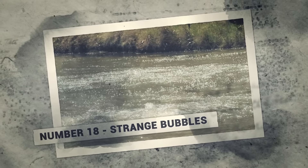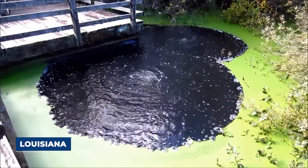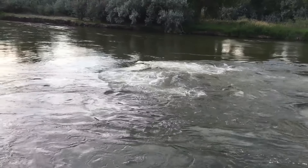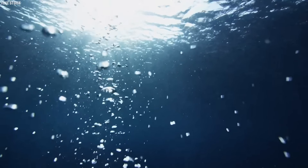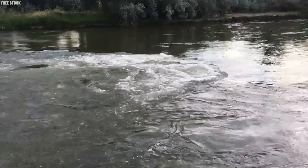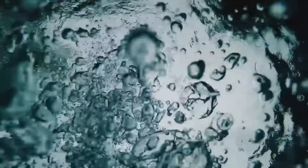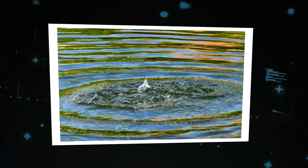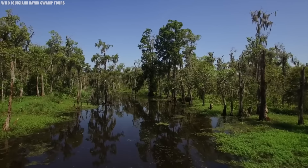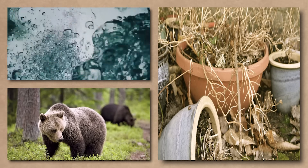Number 18: Strange Bubbles. If you've ever taken a boat ride through the swamps of Louisiana, you might have noticed something strange — big, mysterious bubbles rising up from the depths of the water. Some are as small as a pea, while others can be several feet across. And if you're brave enough to get close, you might hear an ominous hissing sound as they burst. So what's causing these weird bubbles? It's due to the natural process of decomposition — the swamps are full of dead plants and animals.